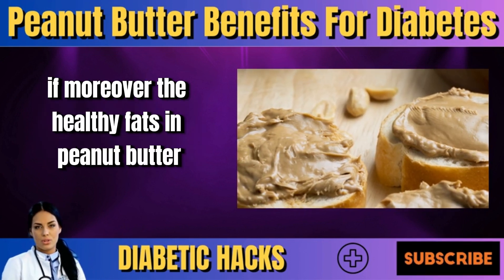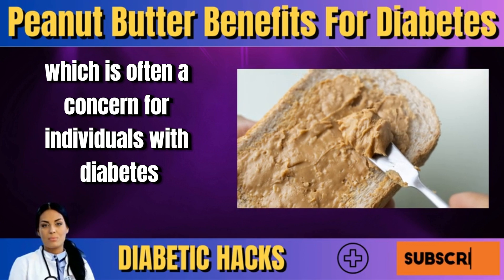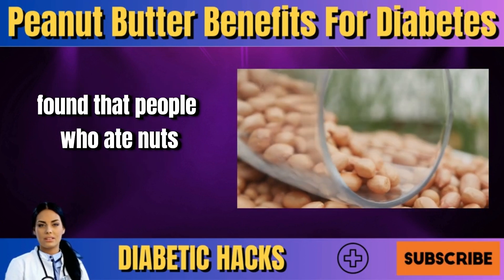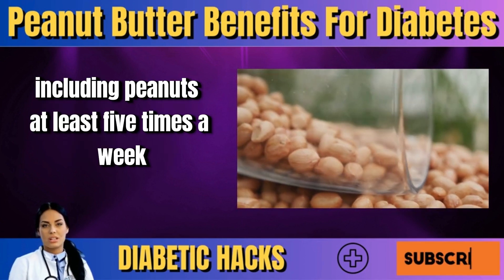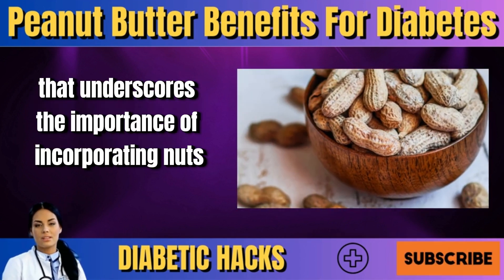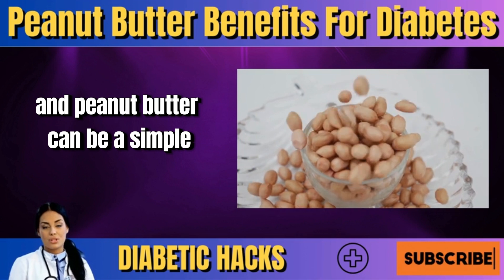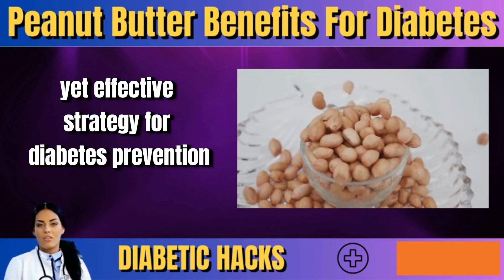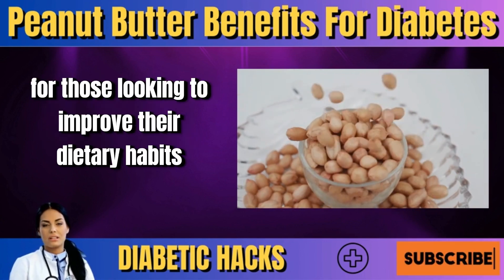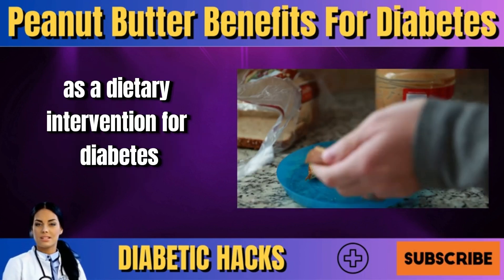Moreover, the healthy fats in peanut butter, such as monounsaturated and polyunsaturated fats, contribute to better heart health — often a concern for individuals with diabetes. A study published in the Journal of the American Medical Association found that people who ate nuts, including peanuts, at least five times a week had a lower risk of developing type 2 diabetes. This study underscores the importance of incorporating nuts and nut-based products into our daily diet, and highlights the potential of peanut butter as a convenient and tasty option for improving dietary habits.